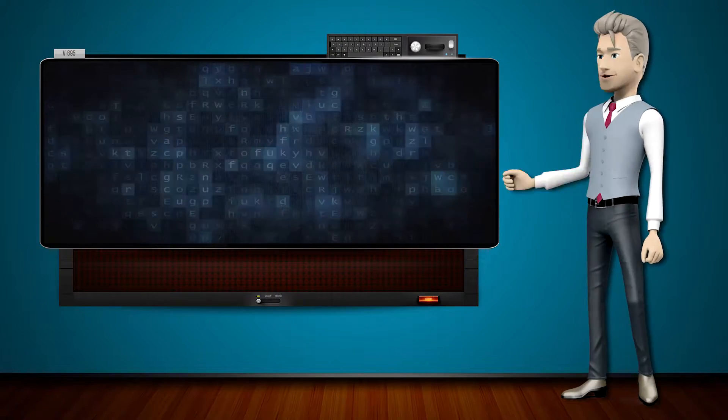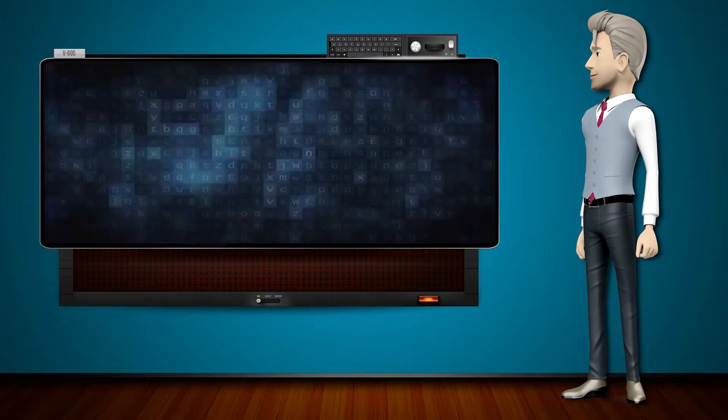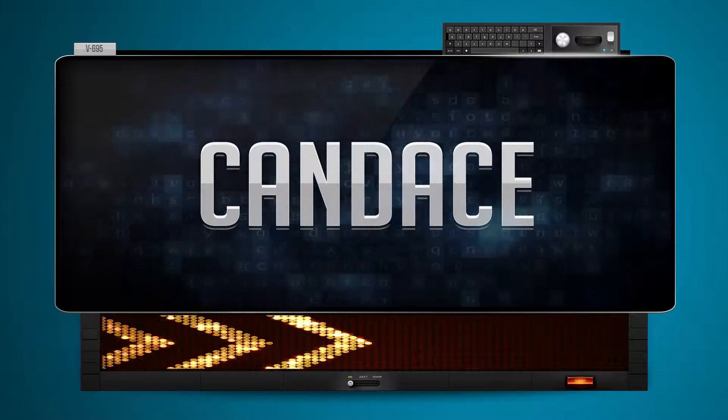Hi! The word machine is going to teach us how to pronounce words backwards. So what's the word of the day? Candice.